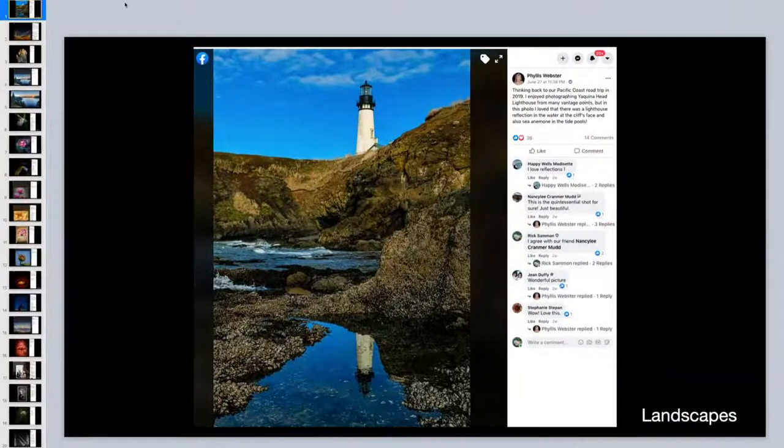Rick will start sharing his screen and Juan and he will comment, welcoming input from the chat on both YouTube and Facebook. The first image is in the landscape category. This appears to have been taken out on the coast - the reflection is beautiful. A tip on reflections: if the top part of the scene is fully reflected, don't cut off that reflection. Phyllis Webster did an amazing job here.